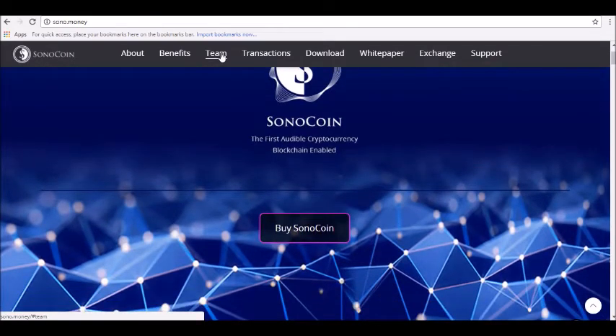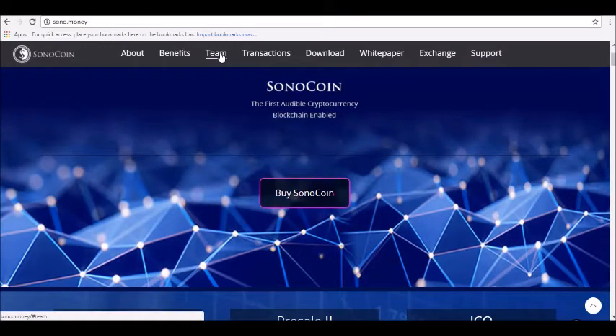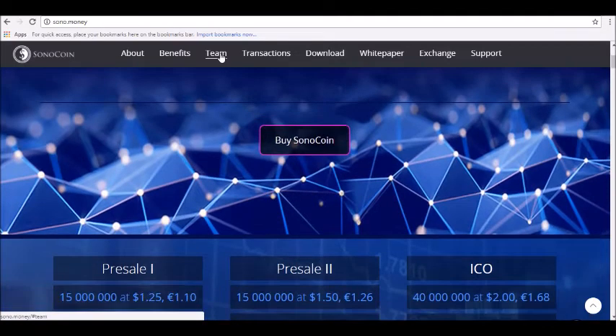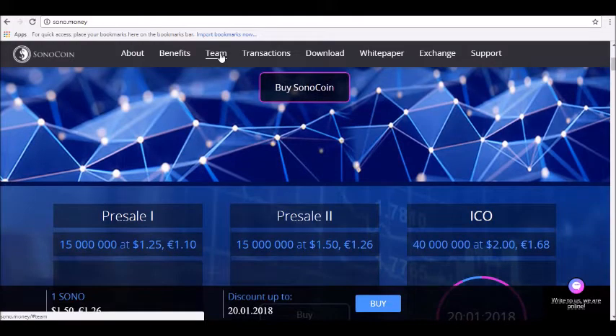The token is catered towards the payment processing industry, the gaming industry, and the advertising industry, although the currency is adaptable to a wide range of industries and uses. There are a number of digital tokens on the market today that all offer similar benefits. The unique thing about SonoCoin is the use of audio — SonoCoin is a digitally encrypted audio file that operates on a proprietary blockchain system.